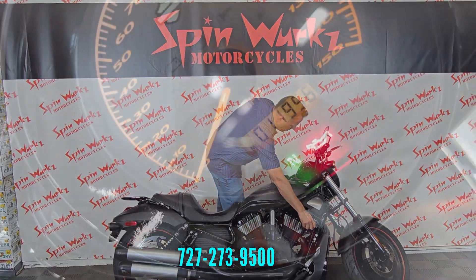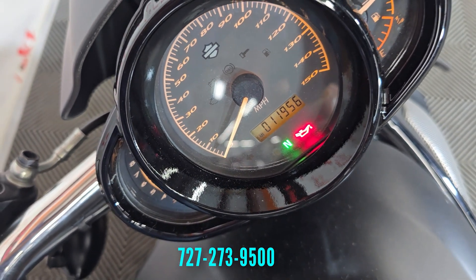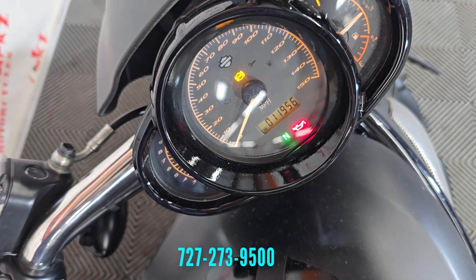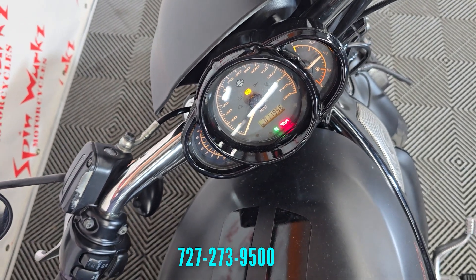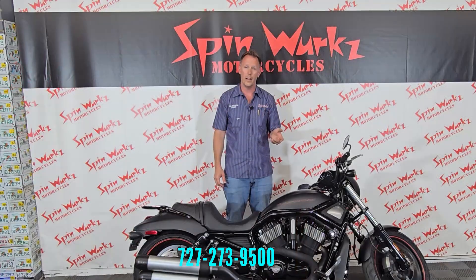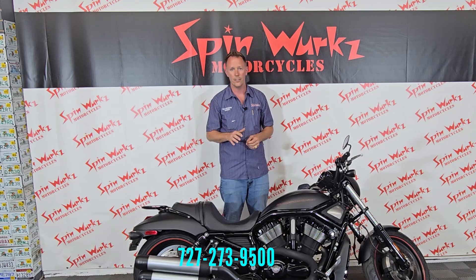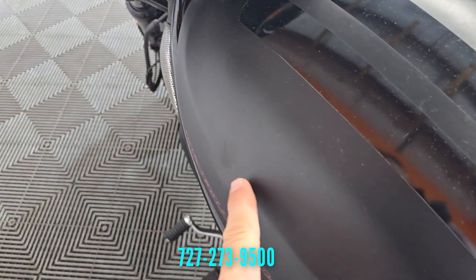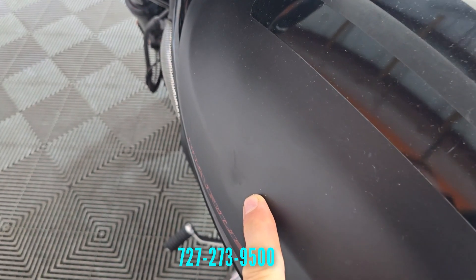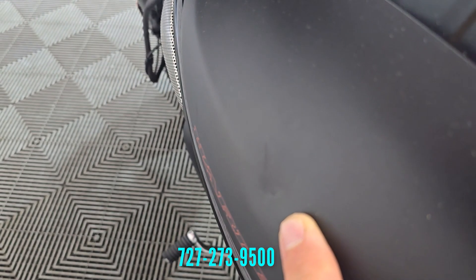The mileage on this one right now is only 11,956 — just a hair under 12,000 miles. That's very low for this year. Book value allows 5,000 miles per year for an average year of riding, so this is roughly two years' worth of mileage. It doesn't make the bike worth more, but it sure makes it a lot more desirable.